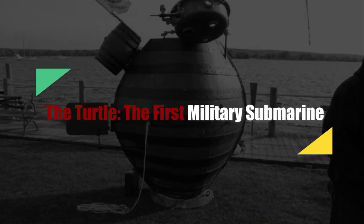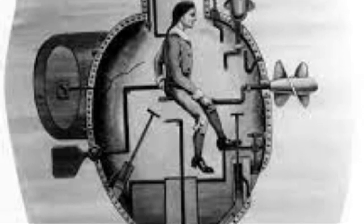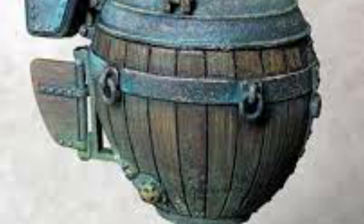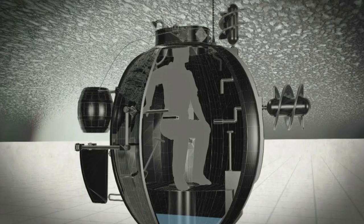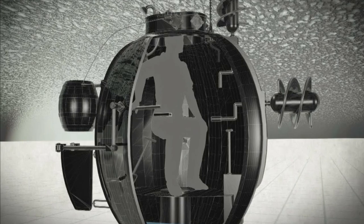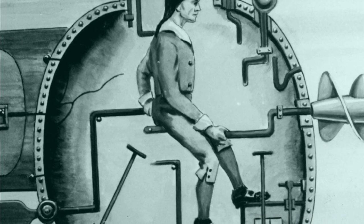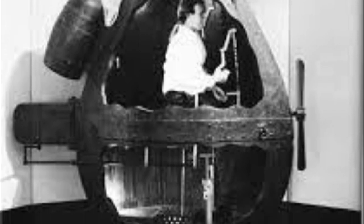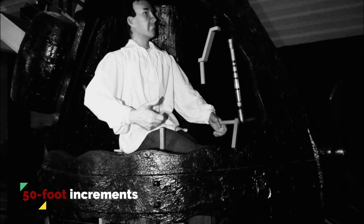The first military submarine was the Turtle, which made its debut during the American Revolution. Built in 1775 by Connecticut inventor David Bushnell, the walnut-shaped submersible measured 7 feet high and 5.5 feet wide. Bushnell designed it to be operated by one man and capable of submerging 20 feet deep for up to half an hour. Made of oak and covered with pine tar pitch for waterproofing, Turtle looked more like a beer keg than a modern submarine. The ship dove and surfaced by means of brass pumps that took in or expelled seawater as ballast, while using 700 pounds of lead weights that could be played out in 50-foot increments on a line.